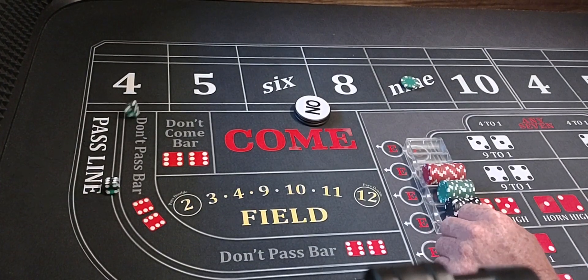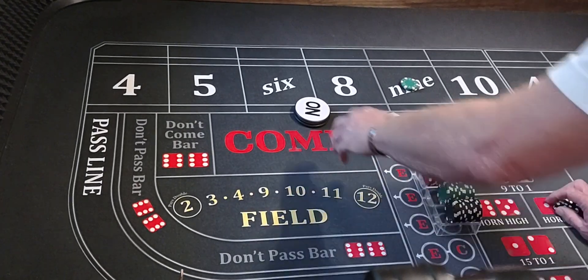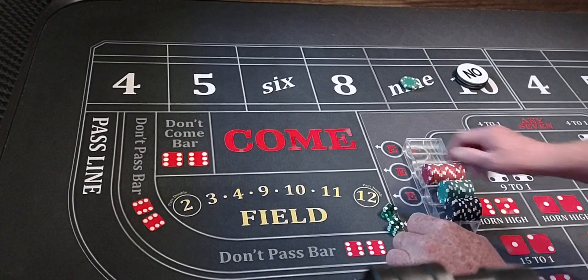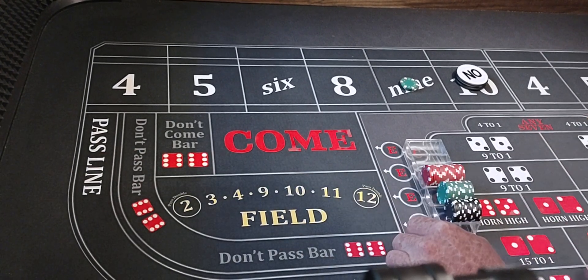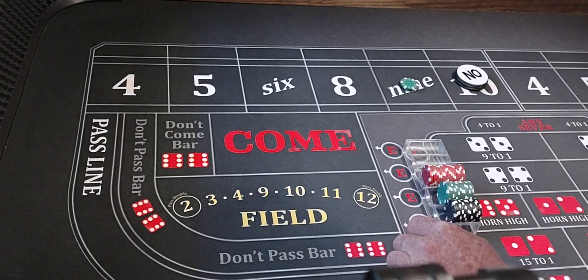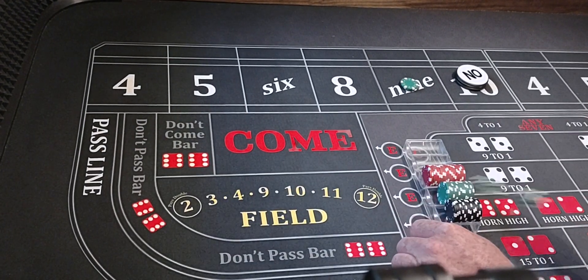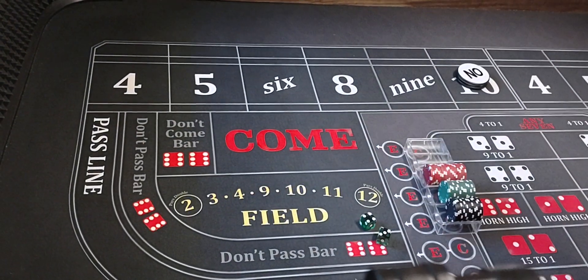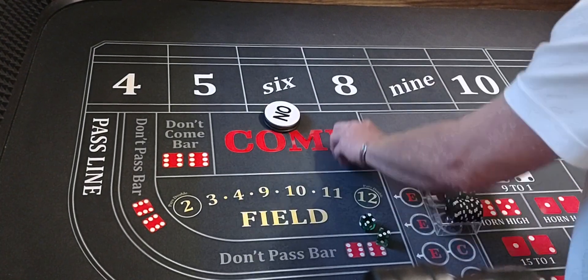Here we go — six-four-ten, ten will be the point. We got a four-two-six, then six-five-yo, then four-one-five, then five-three easy eight. And we got a four-three, seven. So we didn't hit the nine. Ten was the point, we didn't hit it. So we're going up to a $100 bet on the ten.